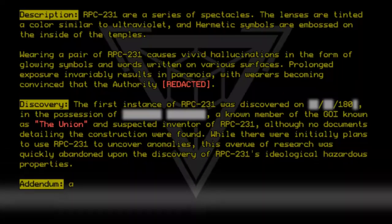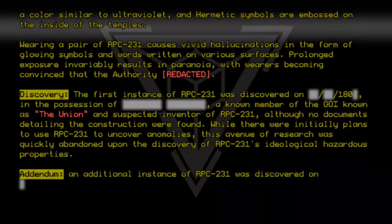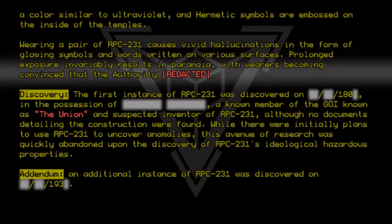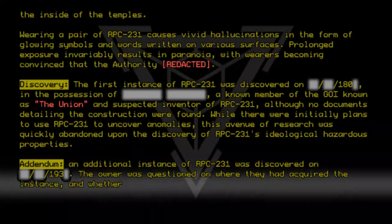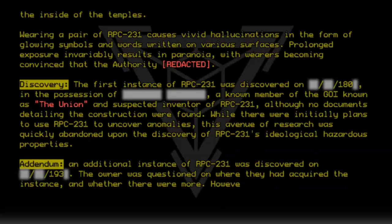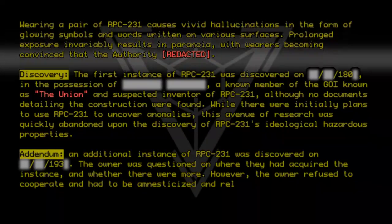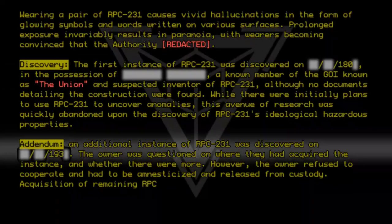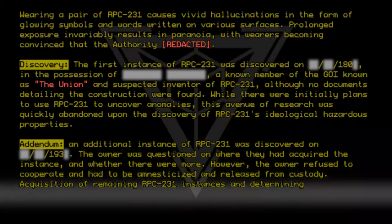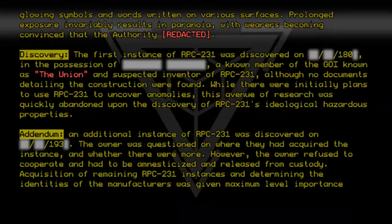Addendum. An additional instance of RPC-231 was discovered. The owner was questioned on where they had acquired the instance and whether there were more. However, the owner refused to cooperate and had to be amnesticized and released from custody. Acquisition of remaining RPC-231 instances, and determining the identities of the manufacturers, was given maximal level importance by the Global Council.